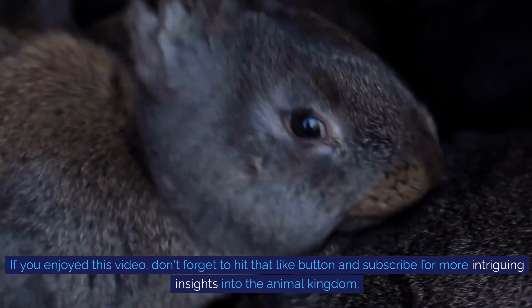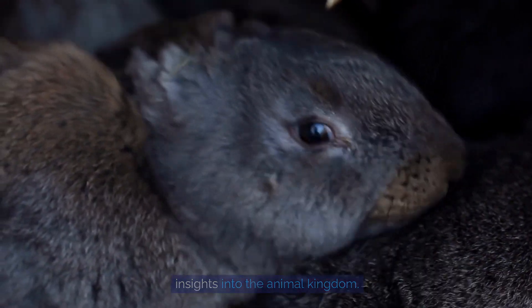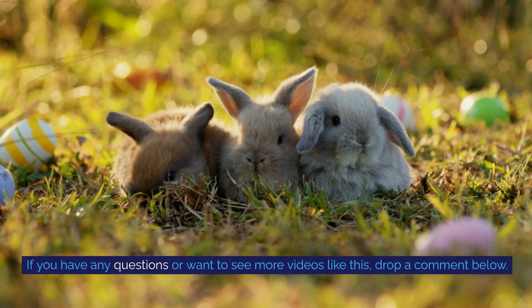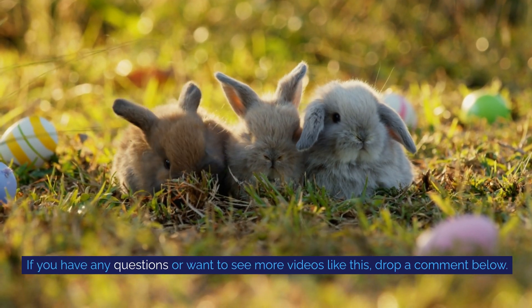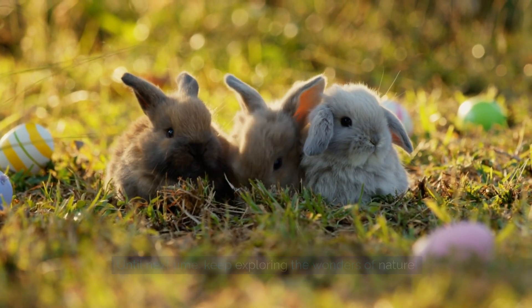Thanks for joining us today. If you enjoyed this video, don't forget to hit that like button and subscribe for more intriguing insights into the animal kingdom. If you have any questions or want to see more videos like this, drop a comment below. Until next time, keep exploring the wonders of nature.